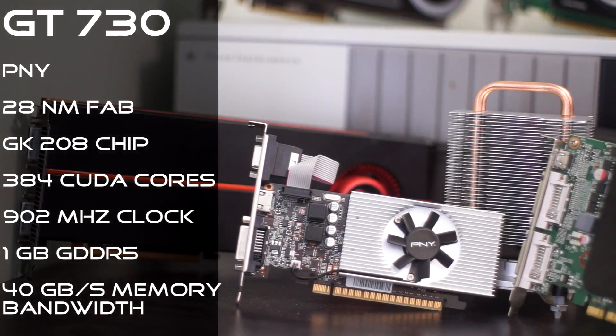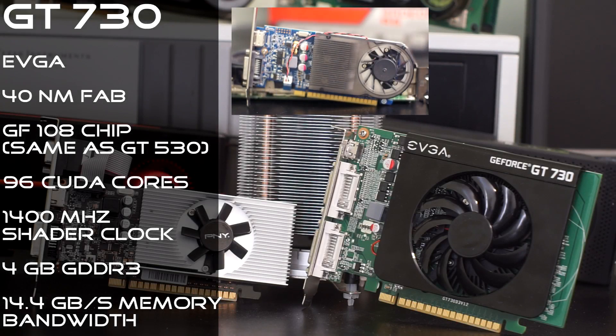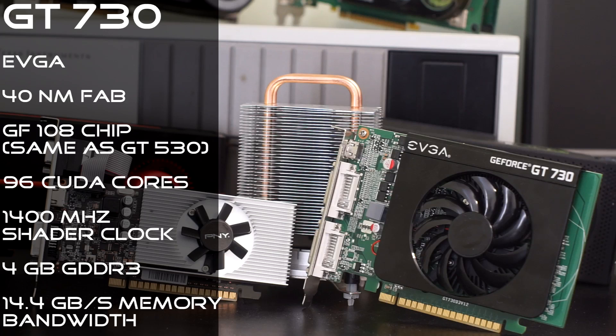First, more about the card statistics. The small silver card by PNY is the good card. The GPU is based off the 28nm GK208 chip with 384 CUDA cores at 902MHz. It also has 1GB of GDDR5 with a 40GB per second memory bandwidth. The other card is based off the old 40nm GF108 die, making it the same chip that is in a GT530. With only 96 CUDA cores at 1400MHz, it has less than one-third the compute performance of the other GT730. This variant also has 4GB of GDDR3 with a 14.4GB per second memory bandwidth.